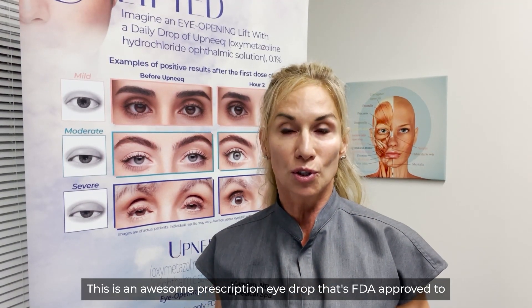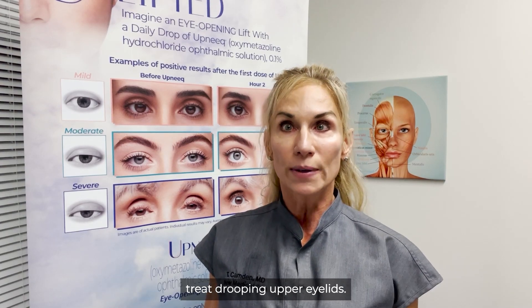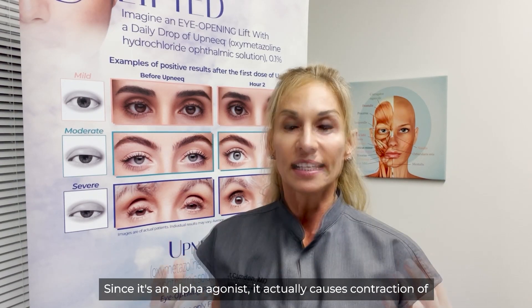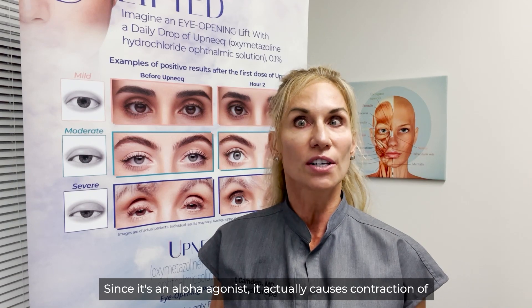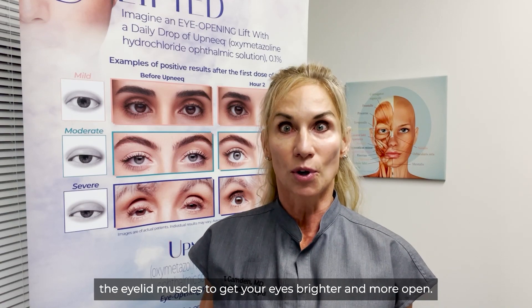So what is Upneek and how does it work? This is an awesome prescription eyedrop that's FDA approved to treat drooping upper eyelids. Since it's an alpha agonist, it actually causes contraction of the eyelid muscles to get your eyes brighter and more open.